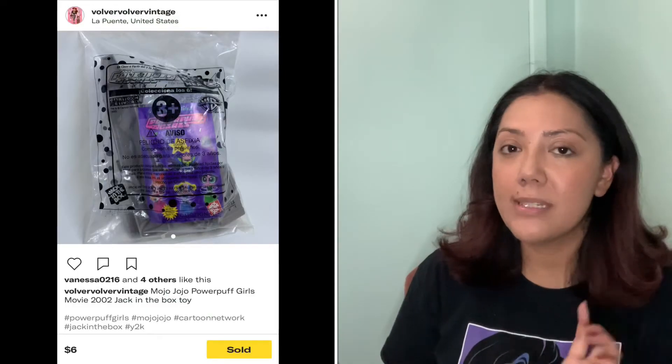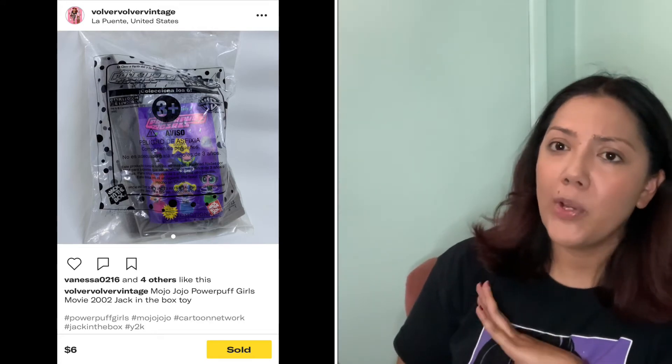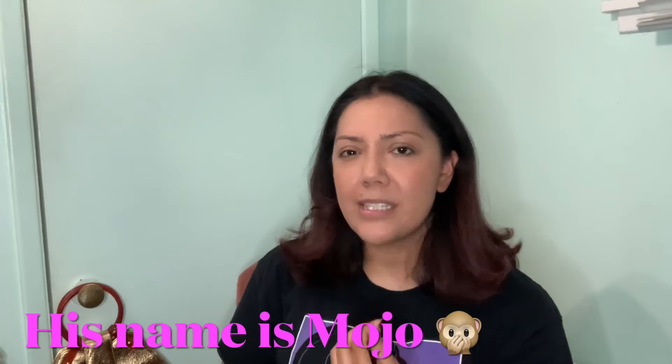Finally, I forgot to add this Depop sale to my total — it was only a $6 sale but it was this Jack in the Box Kids Meal toy, the Powerpuff Girls Gizmo the little monkey. This was part of that estate sale buy where I filled up a huge tote bag and paid $20 for it. I've been selling items from it and at this point it's all profit.